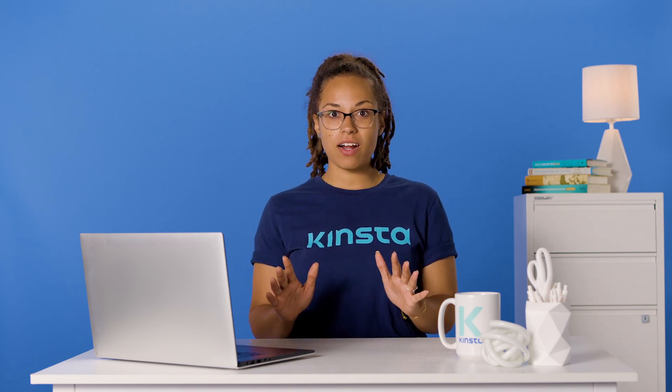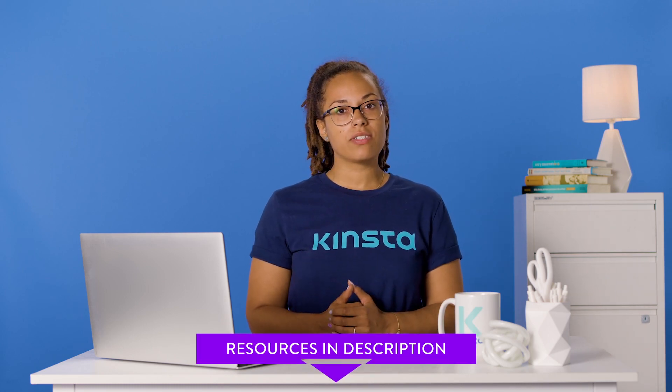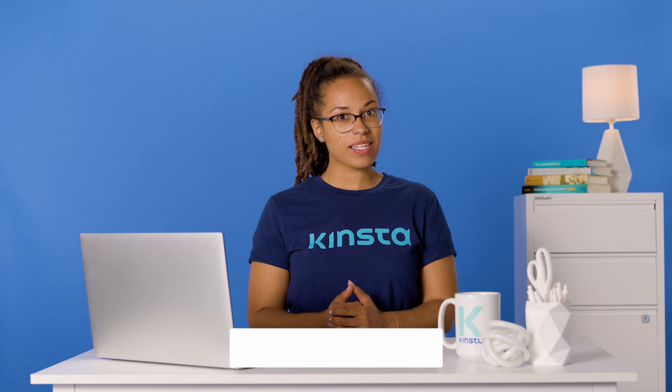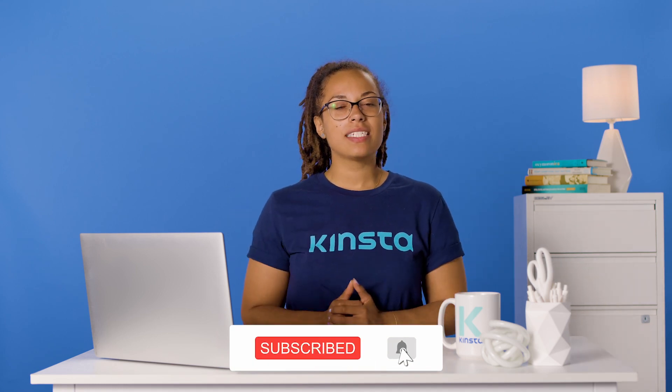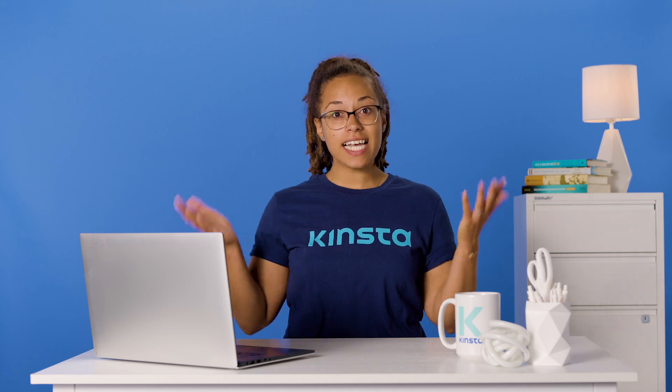Before we get too far, I want to let you know that there will be links for more resources in the video's description. Remember, subscribe and ring that bell to get notifications for future helpful content. Alright, let's go!